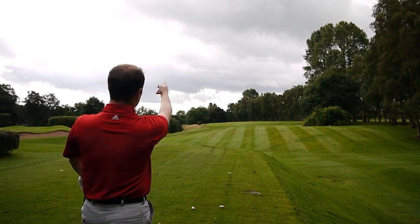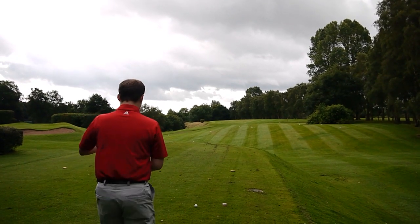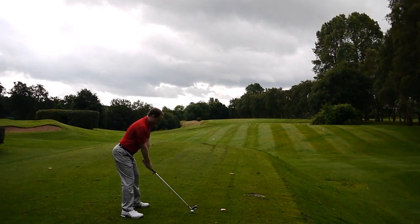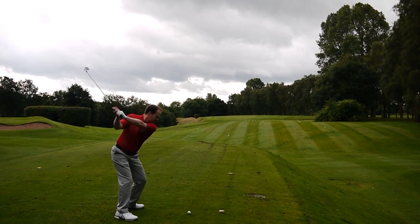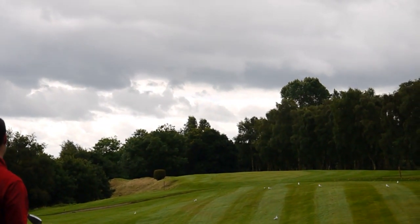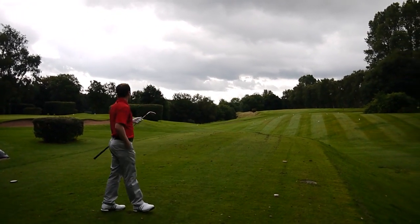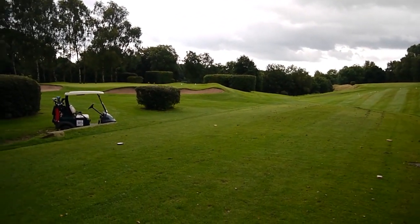I'm going to aim for that V in the distance. I don't want to miss this left because it's just not nice left — and left, by the looks of it, is dead. I don't know how this green is formed, so I'm going to aim there and hopefully it'll be right side of the green. Right on the money! It's just drawing back from that bush. I played well away from that bush. I just don't want to miss it left. That looks pretty good pal!